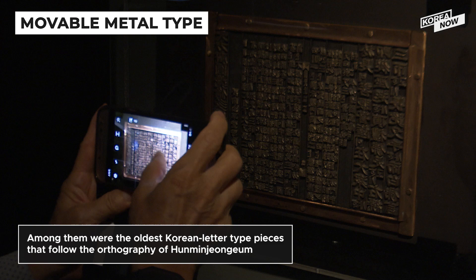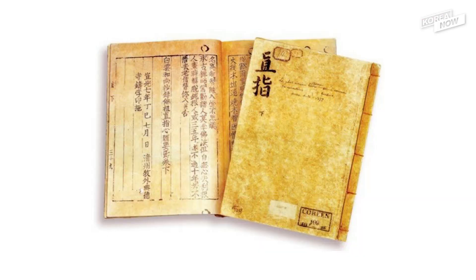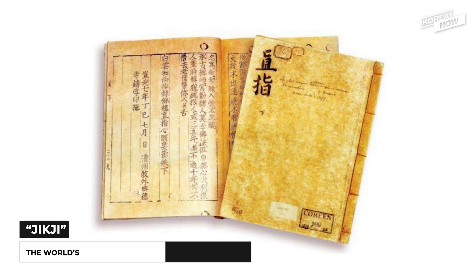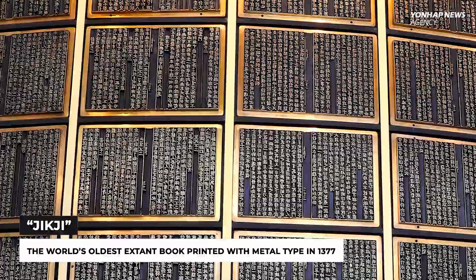The most eye-catching metal type blocks are the oldest Korean letter type pieces that follow the orthography of Hunminjeongeum, a document describing the script of the Korean language. South Korea printed Jikji, the world's oldest book, with movable metal type in 1377 — that's earlier than Gutenberg's printing press developed in the West in the 1440s.